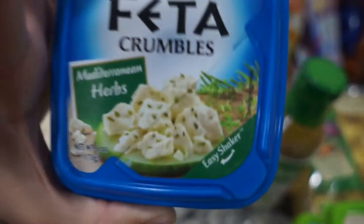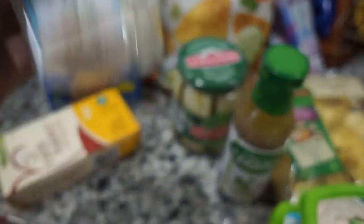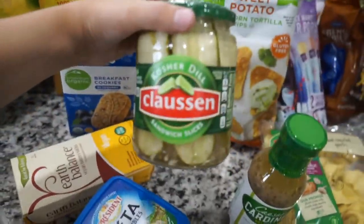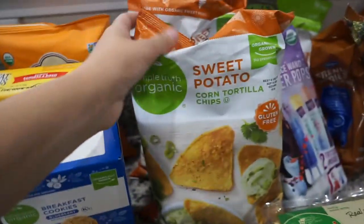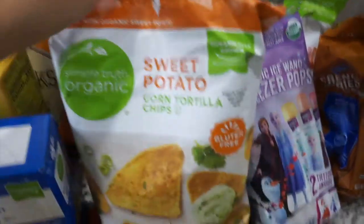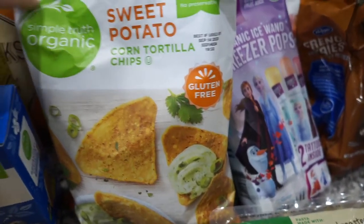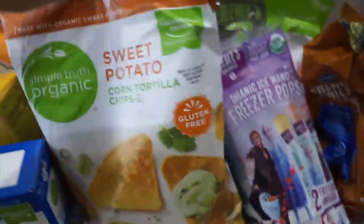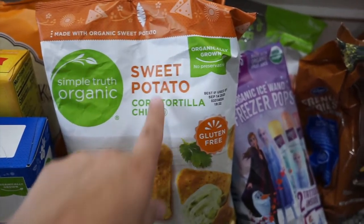Next I have some feta crumbles — Mediterranean herbs flavor — so good on salads or on cucumbers with balsamic and onion. I also got some pickles because I'm one of those people who likes to just snack on pickles. Next I have some sweet potato corn tortilla chips. I got two bags because they were buy one get one free. They're organic and so delicious — I could honestly eat these by themselves, but I also have salsa at home.